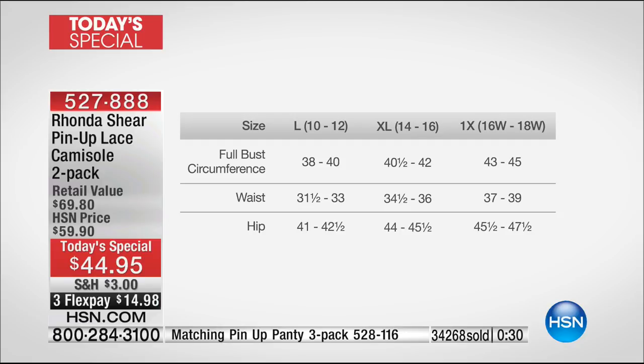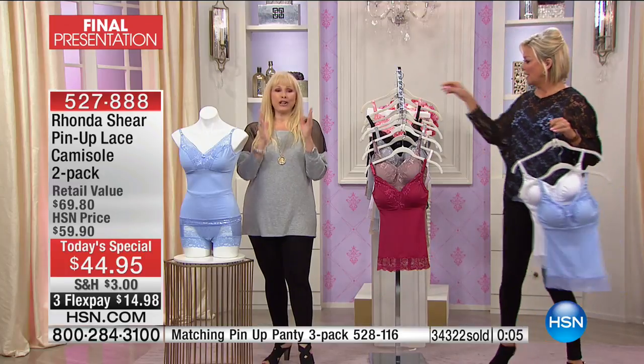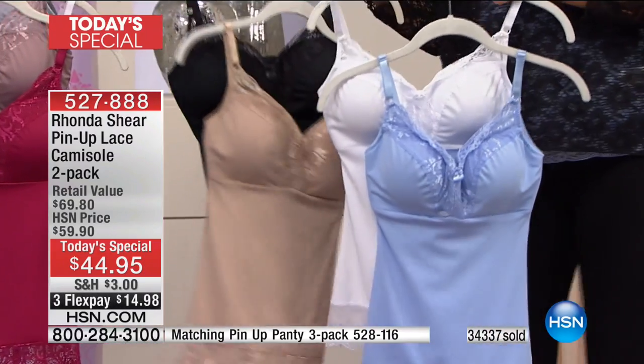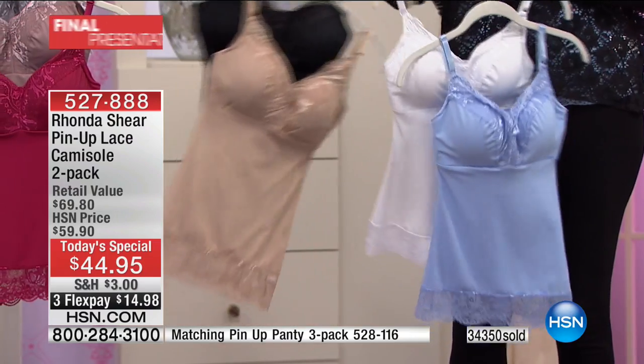The sizing: large is 10 to 12, extra large is 14 to 16. I fall into that — I measure 41 and a half around my bust. 1X is 16W to 18W, measuring 43 to 45 around the bust without a bra. 2X is measuring 46 to 49 circumference, and 3X is 50 to 52. Everybody looks beautiful — it's just going to make your curves look a little better. We have 300 left in the Serenity Blue and white — nude and black will be the next color to sell out.